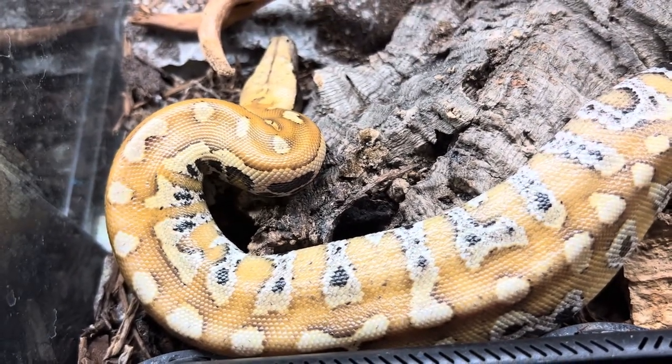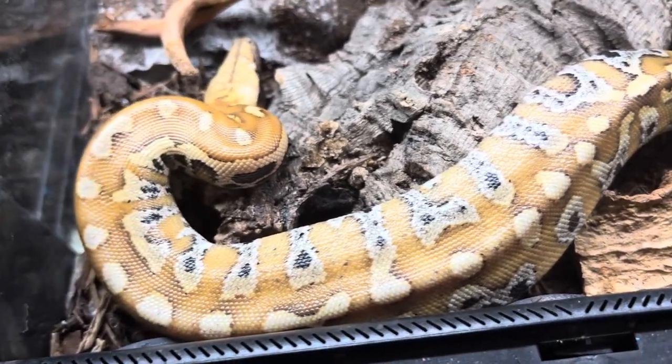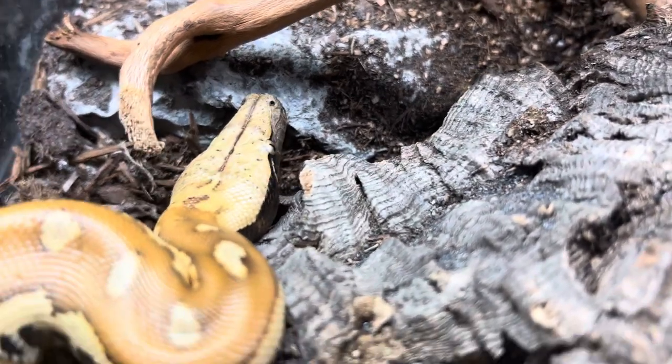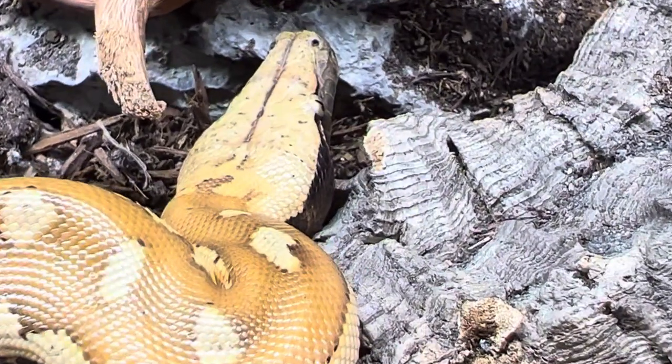Look at that color! This one in particular is a Sumatran blood python. These guys come in all different colors and patterns, and then you have that gorgeous head — I love the pattern and coloration around their heads.